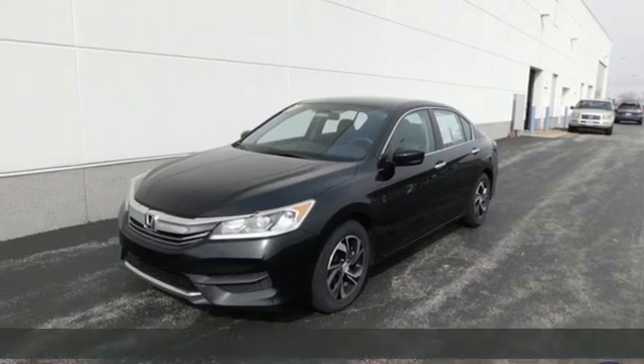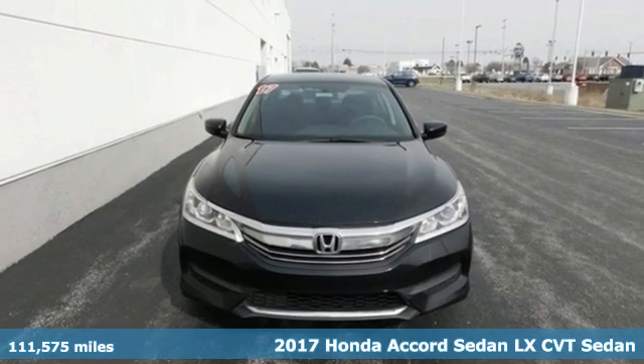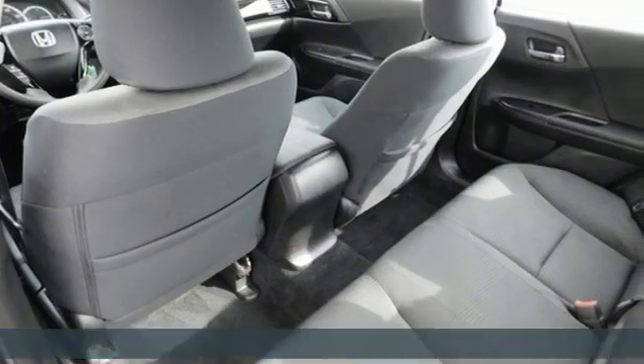Here's a 2017 Honda Accord sedan. Honda made no compromises with this luxurious and practical Accord. Plus, it offers an exciting list of features.